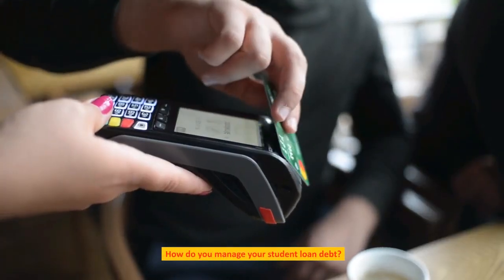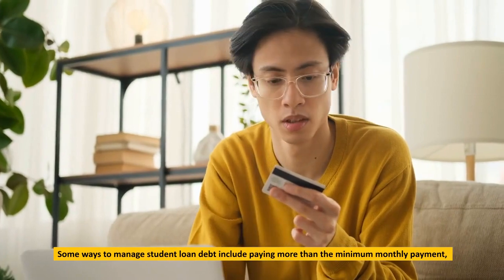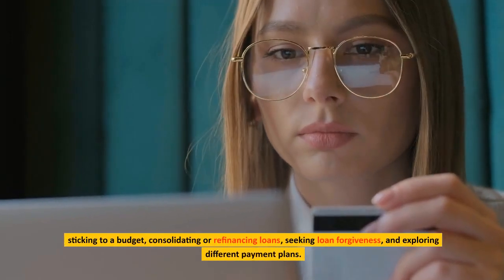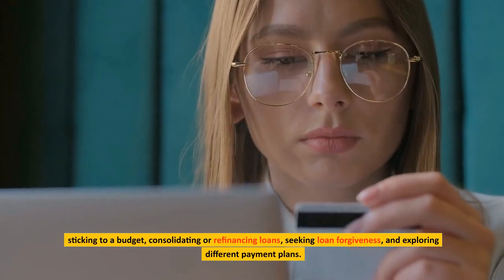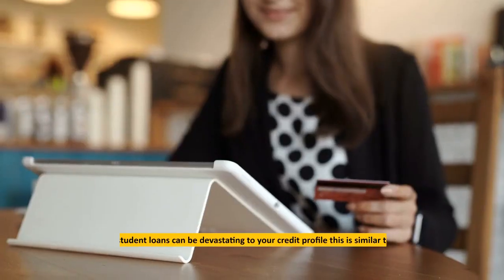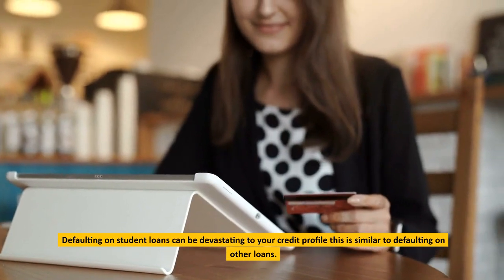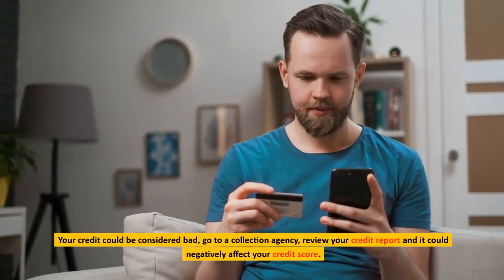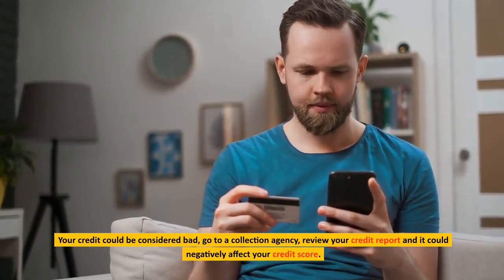How do you manage your student loan debt? Some ways include paying more than the minimum monthly payment, sticking to a budget, consolidating or refinancing loans, seeking loan forgiveness, and exploring different payment plans. What happens if you don't pay off your student loans? Defaulting on student loans can be devastating to your credit profile, similar to defaulting on other loans. Your credit could be damaged, sent to a collection agency, and it could negatively affect your credit score.